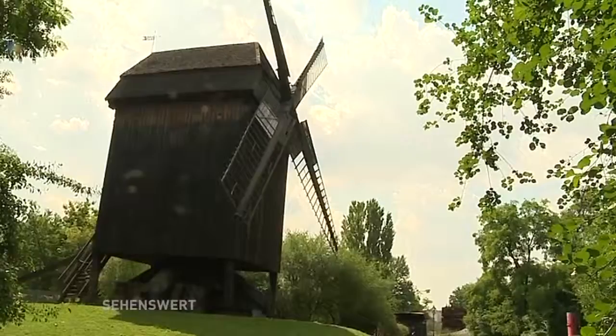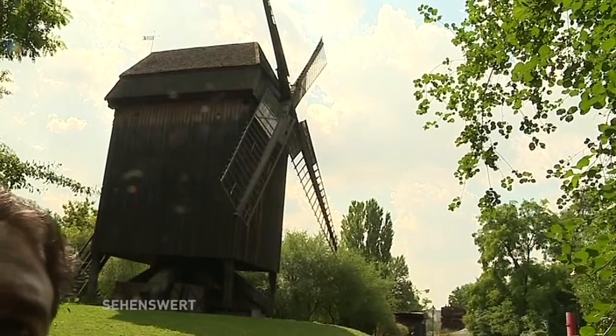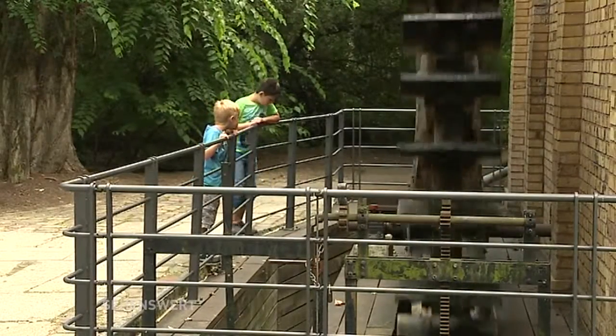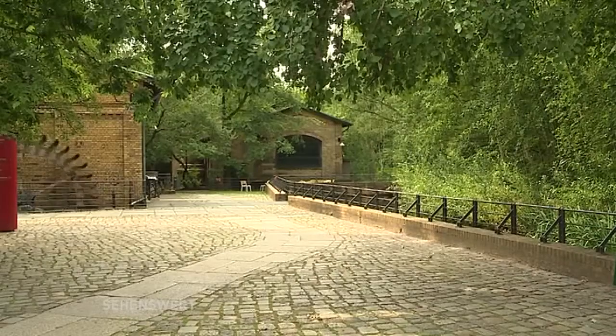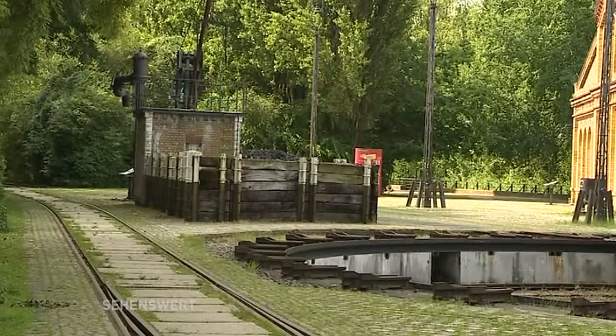Hier gibt es auch Windmühlen bei Ihnen im Park? Ja, wir haben zwei Windmühlen, eine Holländer Windmühle, die gerade total überholt wird, und eine Bockwindmühle. Wir haben ein Wasserrad, eine Schmiede und man kann sich eben im Grünen hier von zu viel Technik ein bisschen erholen.